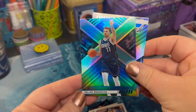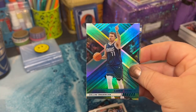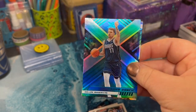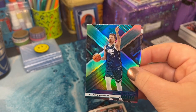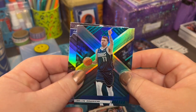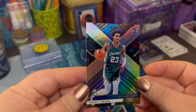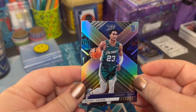Whoa. Whoa. That might be the best Luca card I've got in my personal collection yet. New to collecting, I will say that. But that is gorgeous — blue holographic. What do we got behind that? Another Jaden. Not mad at all.